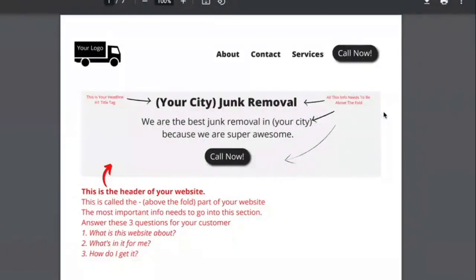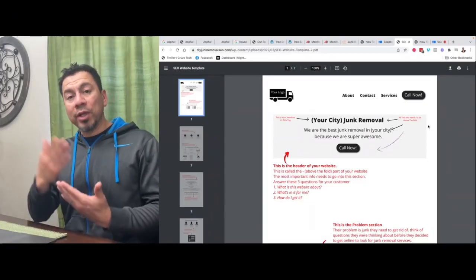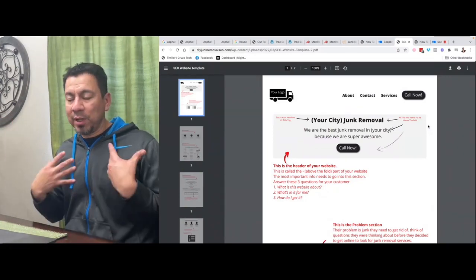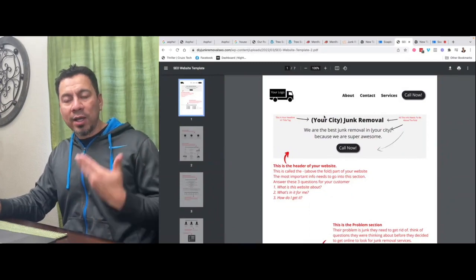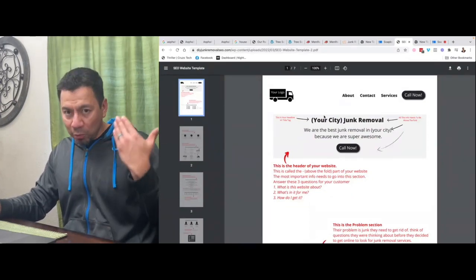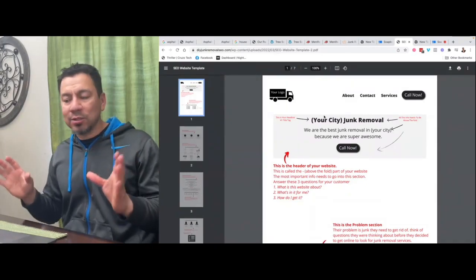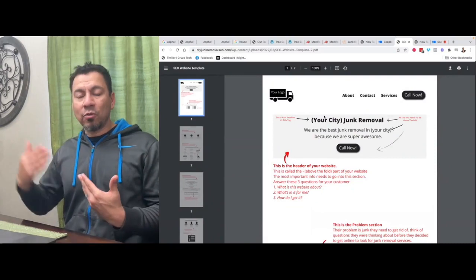Here's the template that I've created. Anybody can go onto my website, enter their name and email address, and I'll shoot it over to you. You can print it out and really study it, or look at it on screen. It walks you step by step through how I structure my websites so that they rank on Google with as little outside SEO as possible.